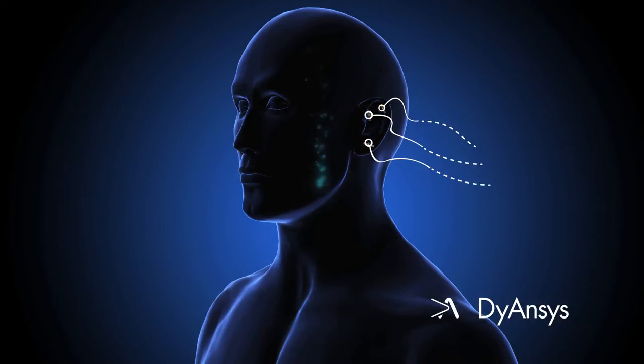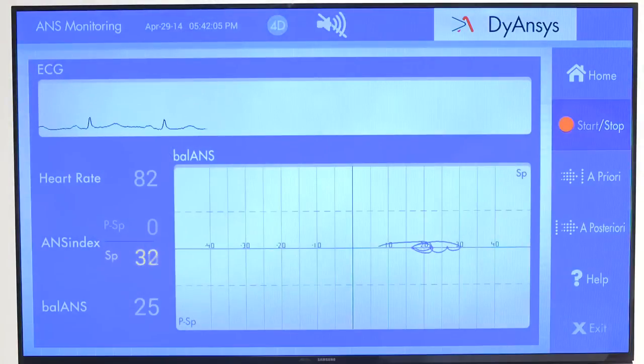The reduction in pain increases circulation and muscle relaxation. After multiple treatments with Anciscope, the patient's autonomic nervous system response will move towards the parasympathetic, which promotes body relaxation and pain reduction.